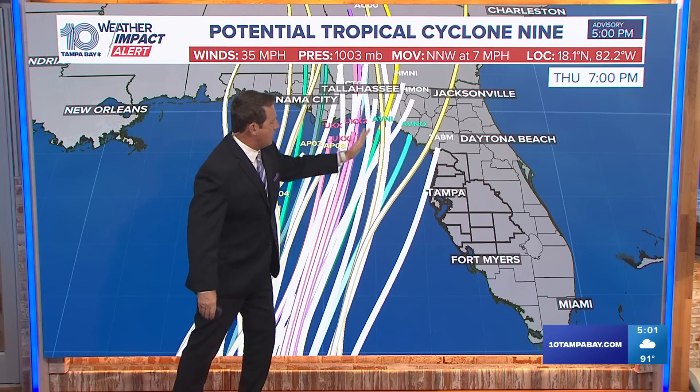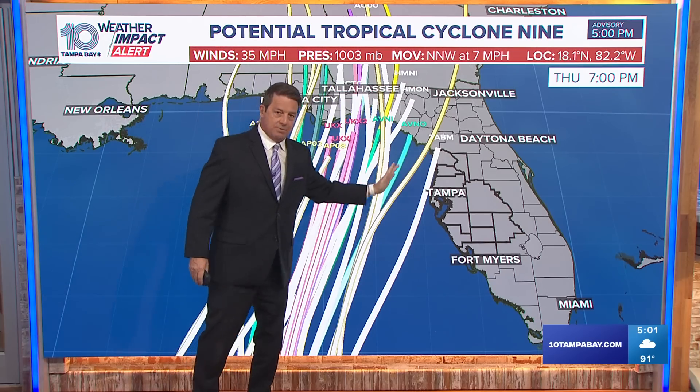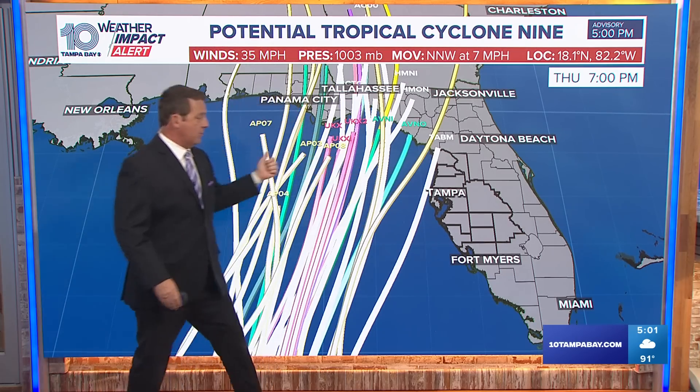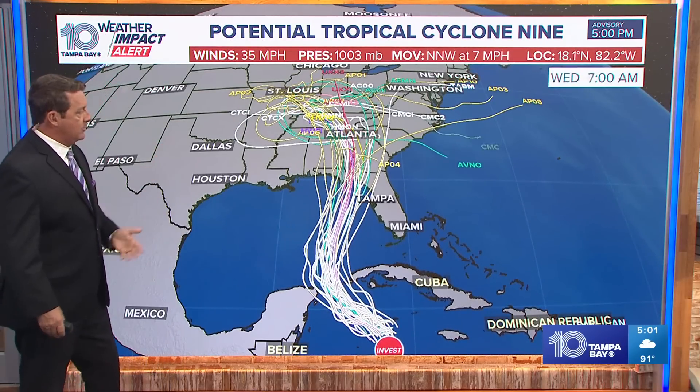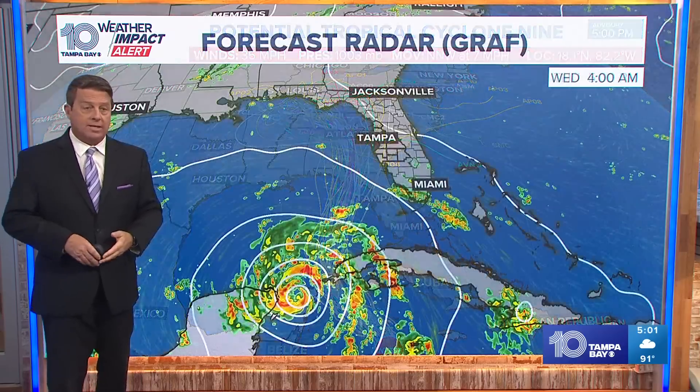You can see this main area right in here. The closer it comes to us, the more weather we will get; the further away, the less weather we will get. Same deal we did when we went through Debbie — we'll just have to see how strong it is and how close it gets to us.